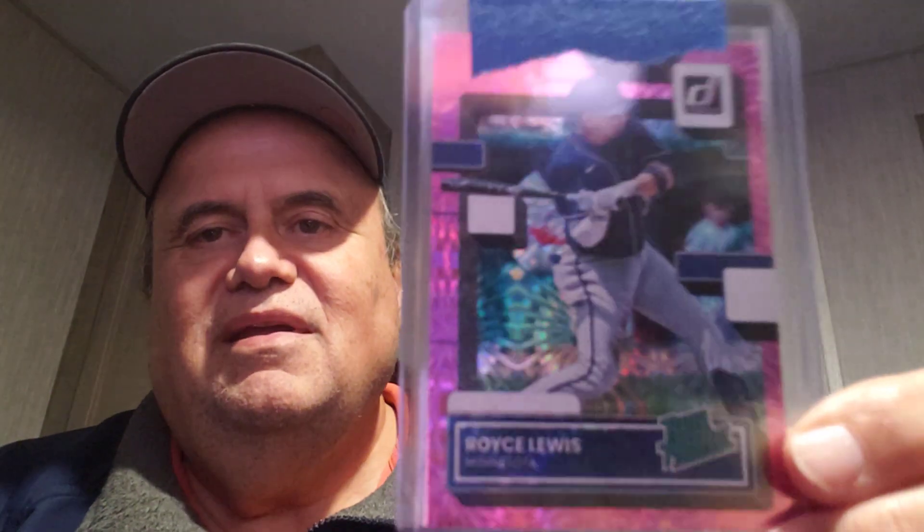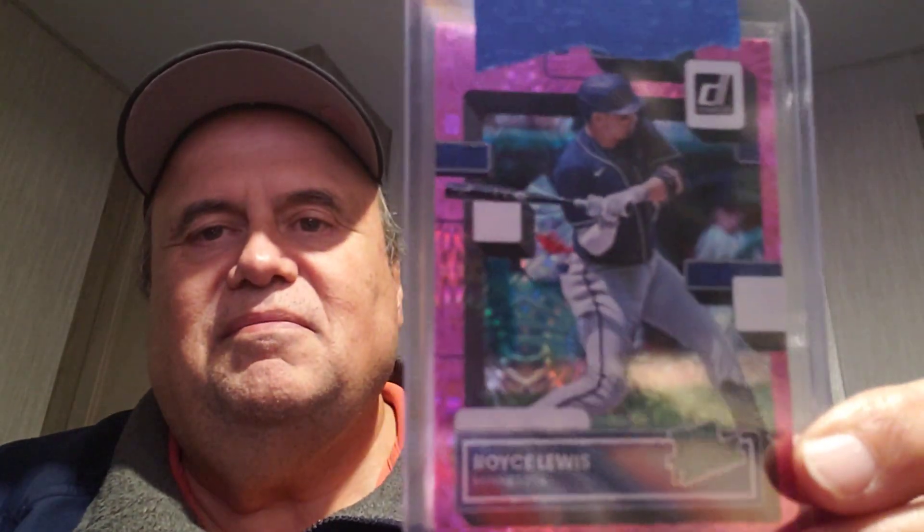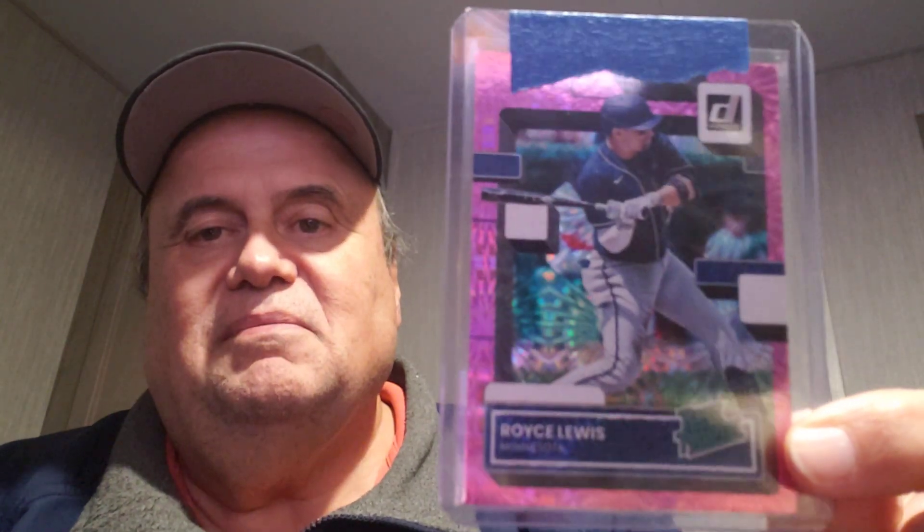One extra bonus Rob threw in was this nice Royce Lewis rated rookie. It looks like a lot of little spirography things — it's a refractor. It's a Royce Lewis card I didn't have, so that goes in my Royce Lewis collection. Thanks again Rob, fun contest — check his channel out, it's well worth it.